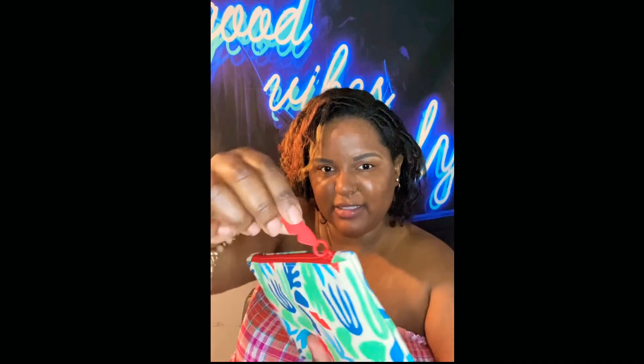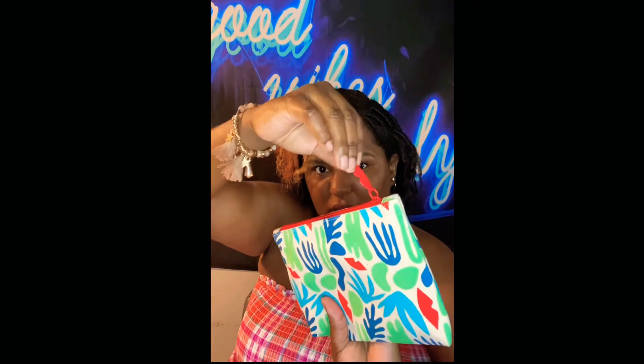Let's get into my actual ipsy glam bag. Here it is — it's a little bag, really cute. It kind of reminds me of lips or sunglasses or something like that. The theme for April is Forest of Nature. I'll also tell you how much each product actually is, and we'll go over that together.